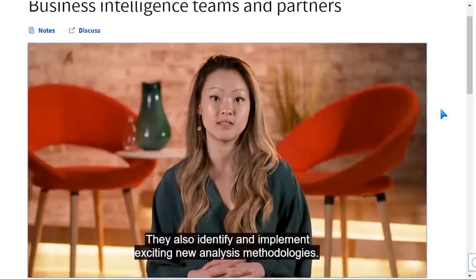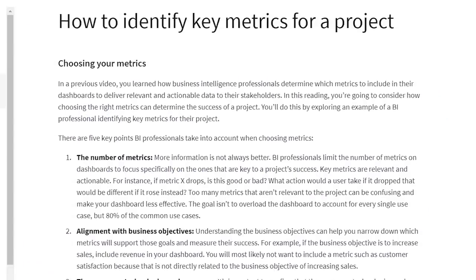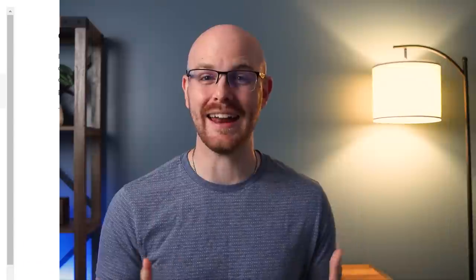Let's take a look at the first course, which is Foundations of Business Intelligence. This first course is very introductory — just what is business intelligence in general, how does it work, and what will you use it for? It's also going to talk about how BI analysts can work with other teams like data engineers, and then go just a little bit into the technical side where it talks about identifying and creating metrics. It's a super introductory course geared towards people who don't really know what business intelligence is.